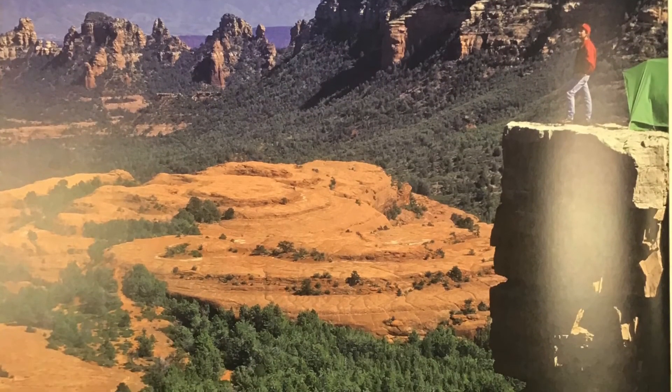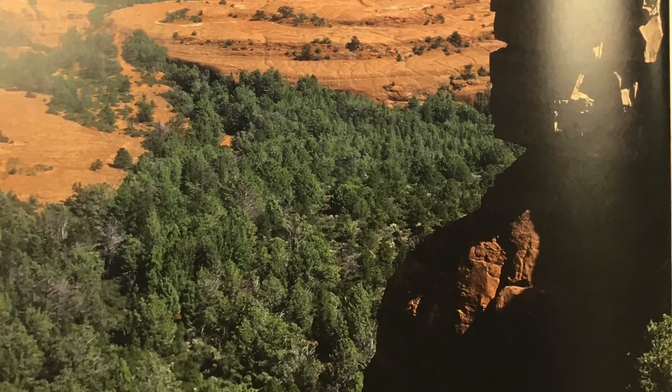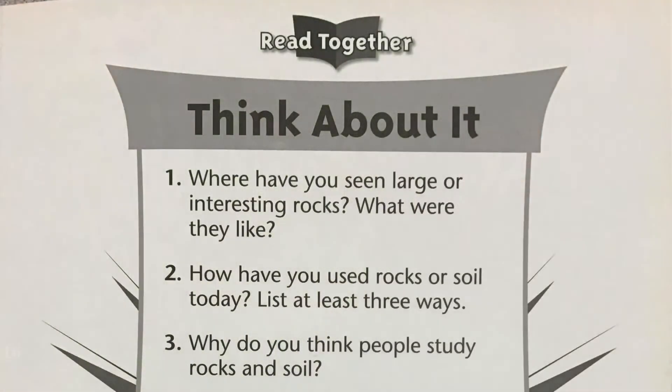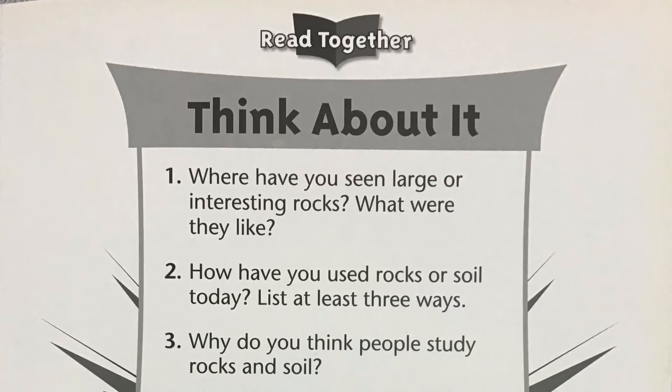Did you know that rocks and soil give us so many gifts? Now that we've listened to the story, let's think about what we've learned. Pause the video after each question.